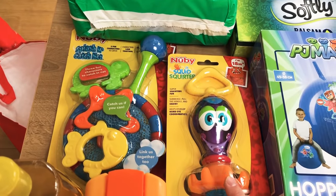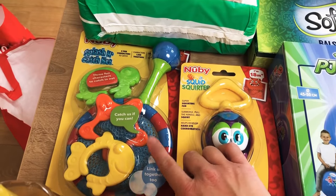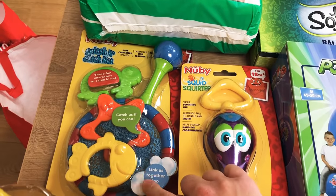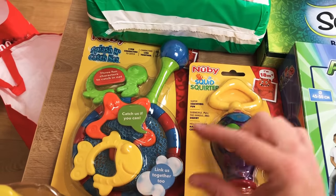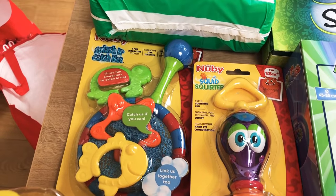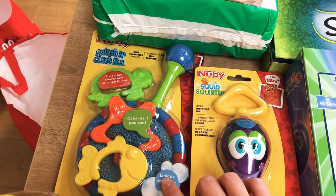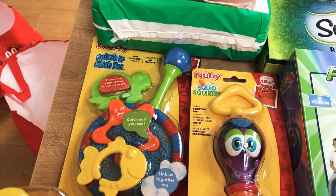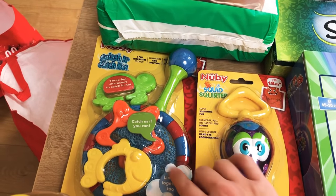A couple of bits for my younger daughter who's only one — a bath squirter and one of these fishing nets which you can take to the swimming pool or the beach to catch the fish. I actually got my son one of these and he still loves it. We buy some small miniature pretend fish off Amazon and he puts them in the pool and scoops them out. When we went away on holiday last year he was having a whale of a time with all the other children at the hotel. These were only £2.99 which is amazing.